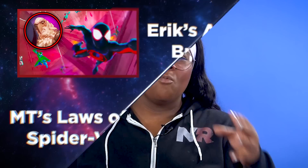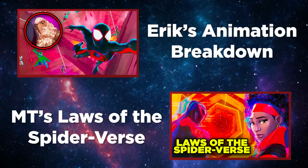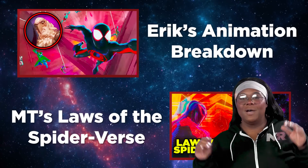We're all taking this trailer as a team so as to divide and conquer, so keep a watch out on Voss's and MT's breakdown as well. Let's just get into it right now with my easter egg breakdown.